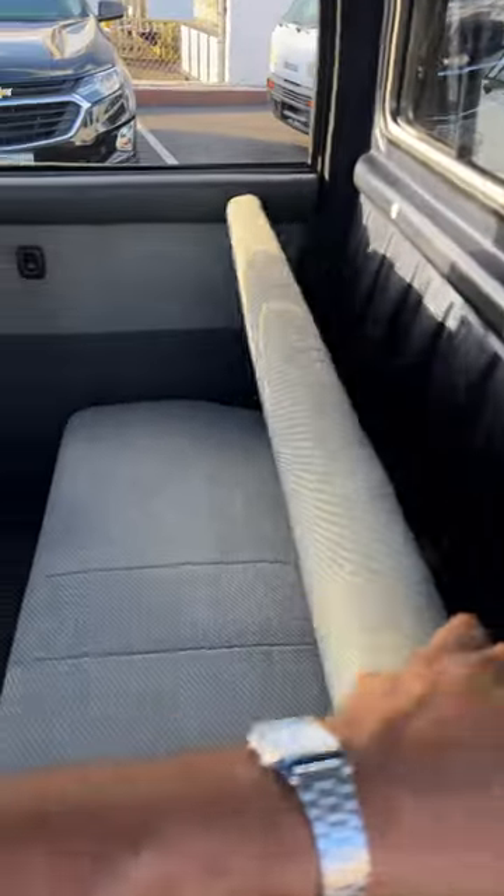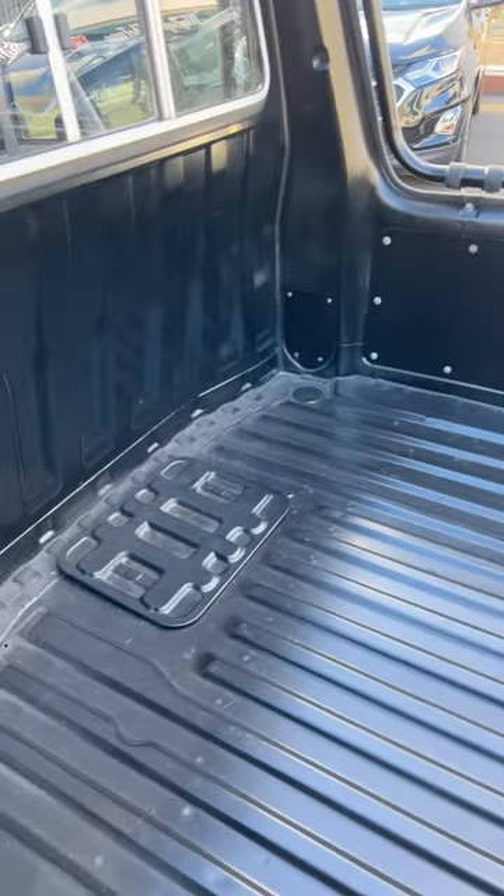In here, you have a cool bench seat. You can put this down and get all the additional storage, like if you want it in the van. And then back here, you have your pickup bed.